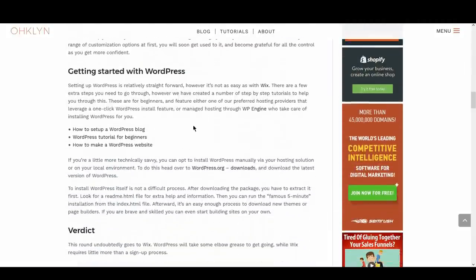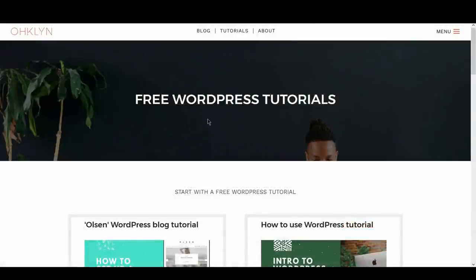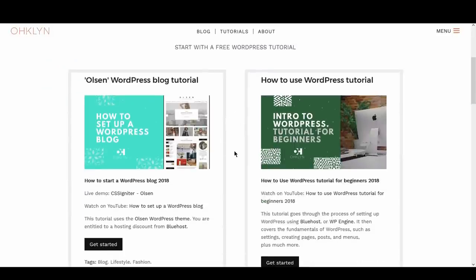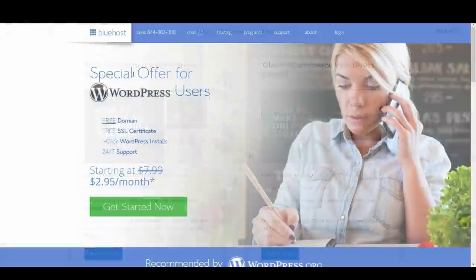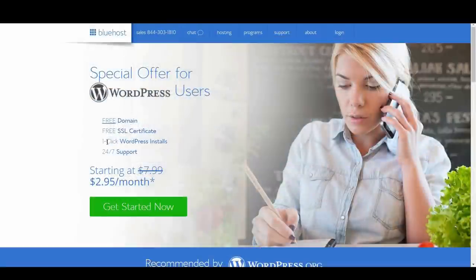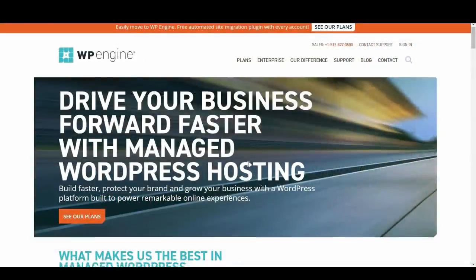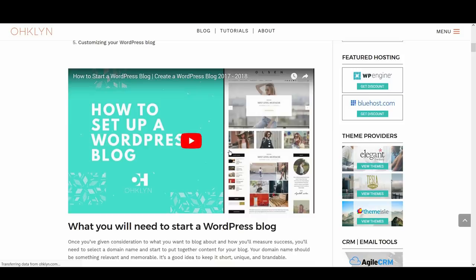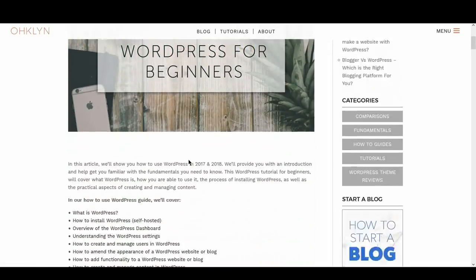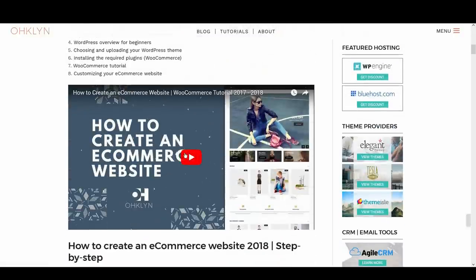Alternatively, let's take a look at getting started with WordPress. Setting up WordPress is relatively straightforward; however, it's not as easy as Wix. There are a few extra steps you need to go through, but we've created a number of step-by-step tutorials to help you through this. These are designed for beginners and feature either one of our preferred hosting providers that leverage a one-click WordPress install, or managed hosting through WP Engine, who take care of installing WordPress for you. Check out our free tutorials, like how to set up a WordPress blog, WordPress tutorial for beginners, or our how to make a WordPress website tutorial.